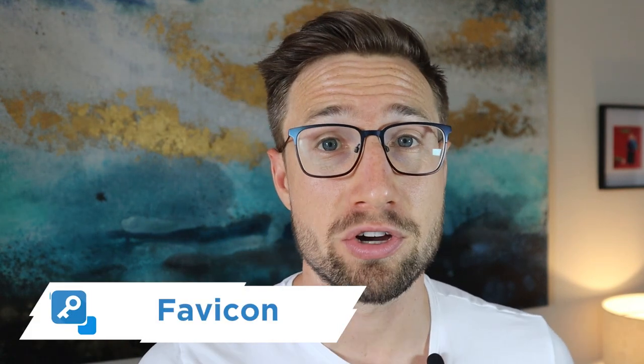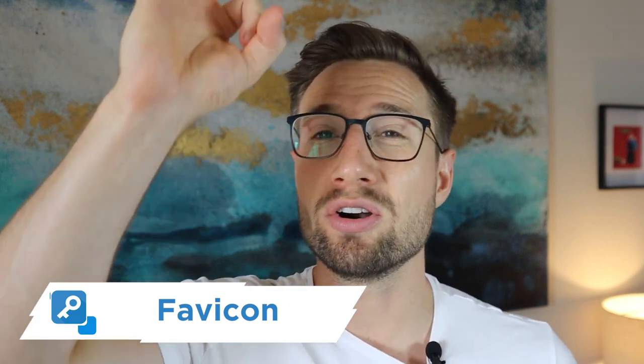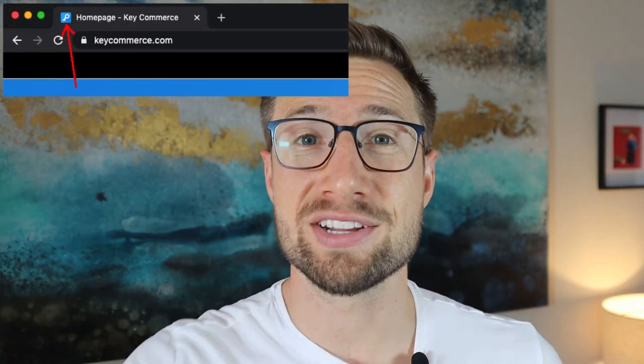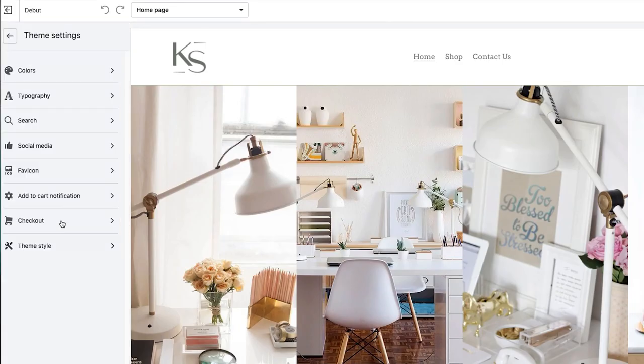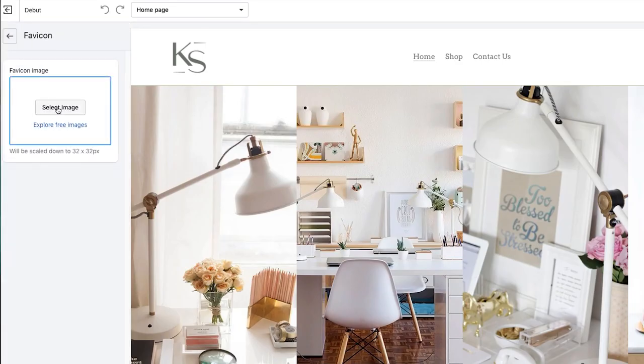The next thing I review is the favicon. If you don't know what the favicon is, it's that little icon image at the top of the browser when people are browsing your website. It represents the website and helps people identify it when changing tabs. You can put your logo there and add it in Shopify in the theme section — there's a setting in there for it.